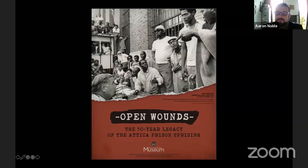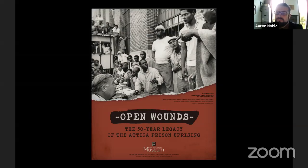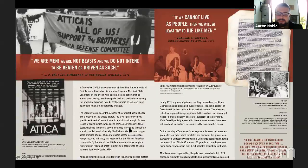I want to shift our focus to the Open Wounds exhibition. Aaron, can you tell us about creating the exhibit and what you hope people will take away from experiencing it? When we began the planning process a few years ago, we started reaching out to Dee and other stakeholders. Our hope was to have a full-scale in-gallery experience for the anniversary, but unfortunately the COVID pandemic really curtailed some of those efforts.